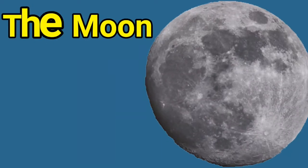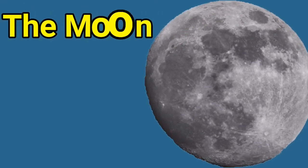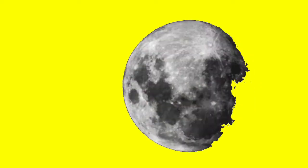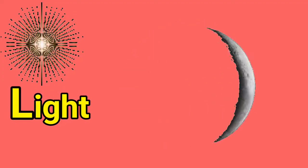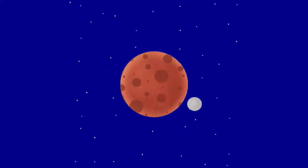Next, the moon. Moon is round like a ball. We see a change in the shape of the moon every day. The moon does not have light of its own. It gets light from the sun. The moon revolves around the earth.